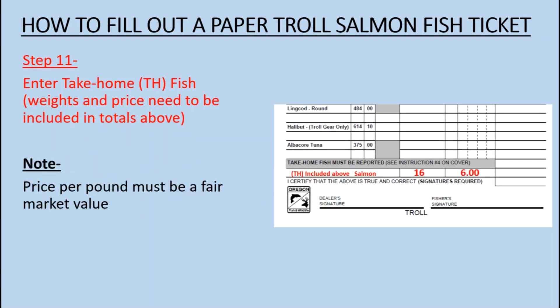Step 11: Enter Take-Home Fish. Weights and price need to be included in the totals above. Price per pound must be a fair market value.